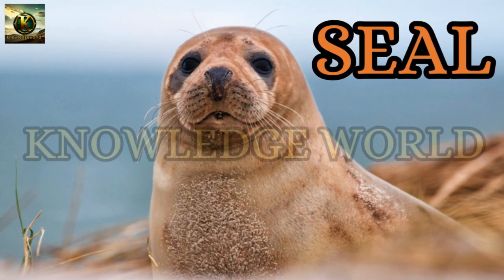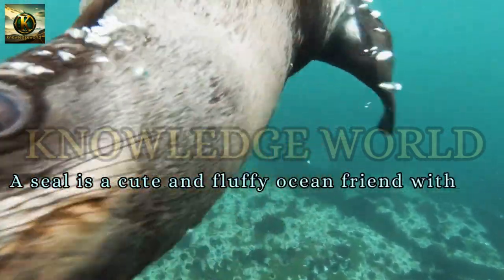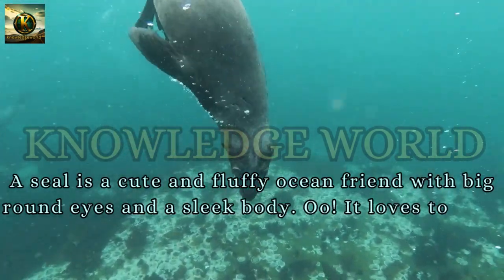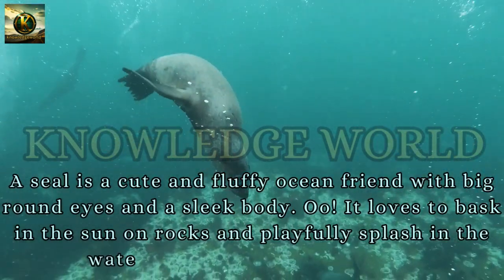Seal: A seal is a cute and fluffy ocean friend with big round eyes and a sleek body. It loves to bask in the sun on rocks and playfully splash in the water, balancing like an acrobat.